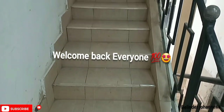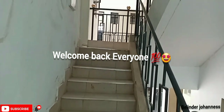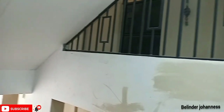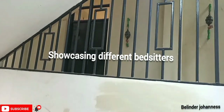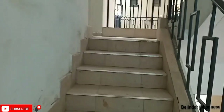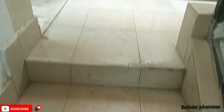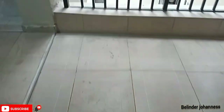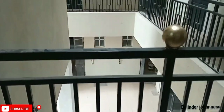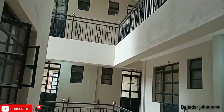A new bedsitter which is partitioned, and there are also different designs within the apartment. Stay tuned till the very end to be able to see the bedsitter. As you get in, that is the staircase leading us into this apartment. If you are new to this channel, kindly consider subscribing — my name is Belinda Johannes. Give this video a thumbs up and leave a comment concerning today's episode.